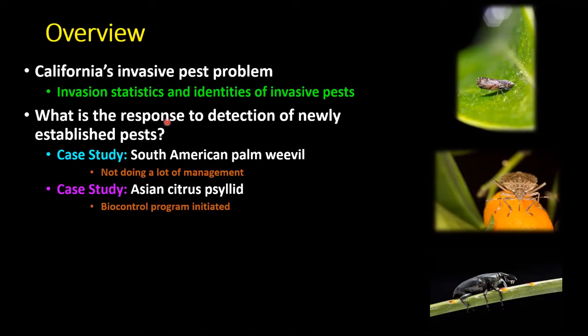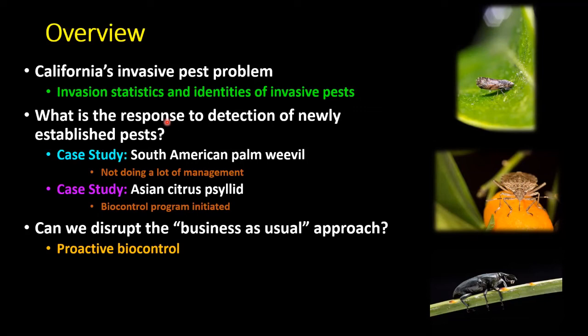We'll talk about the identity of some of those invasive pests identified through that work, and go over things we're doing to respond to newly established pests in California. We'll briefly touch on work with the South American palm weevil, describing its impact and why we see it as a major threat to California's date industry in the Coachella Valley. We'll also talk about the Asian citrus psyllid biocontrol program and proactive biological control — identifying invasive pests on the horizon before they arrive. We'll use spotted lanternfly as an example, and we're also looking at avocado seed weevils.